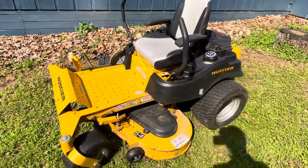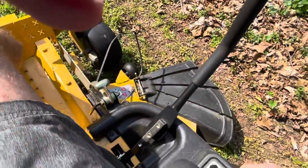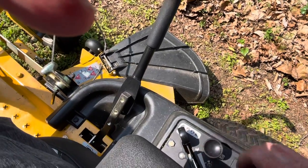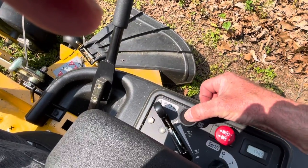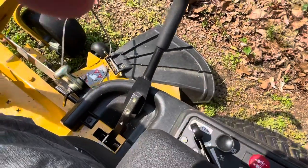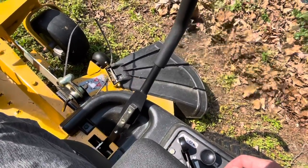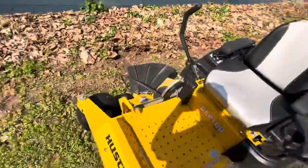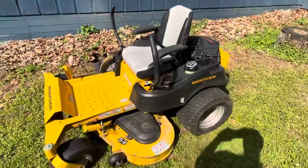I'm going to go ahead and start it for you. A little choke. Throttle. So again, this has 146 hours on it. Looks good. Runs good.